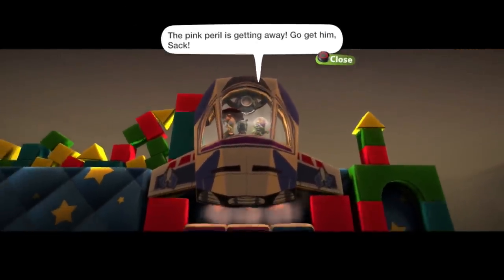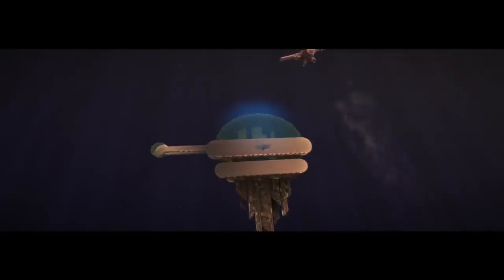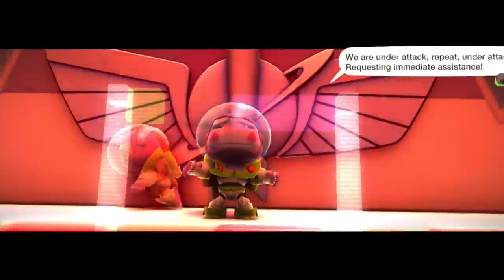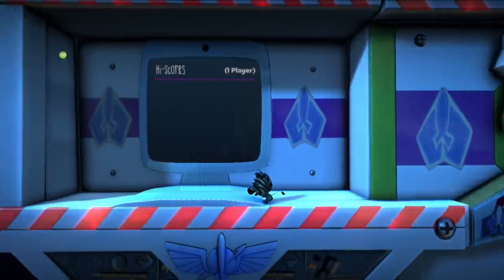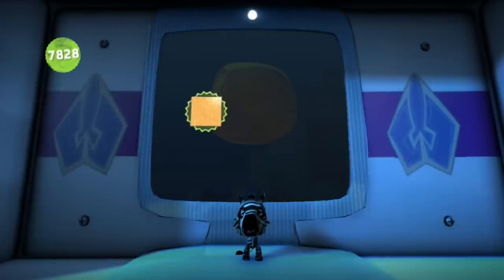I'm going to teach Star Command a lesson. The Pink Peril is getting away — go get him, Zack Thing! I'm filthy rich. Are we off into space now? Our grand adventure takes us skybound into the depths of the unknown, known as space. We are under attack — repeat, we are under attack. Requesting immediate assistance. Looks like we're coming to save the day. Let's go save some of Buzz's friends at the Star Command Academy.